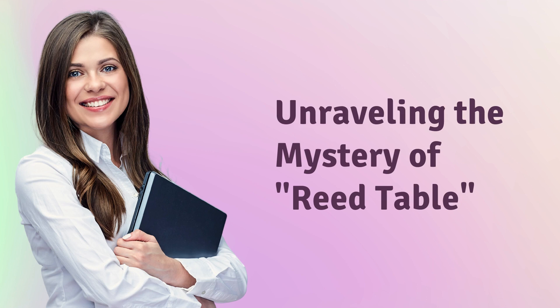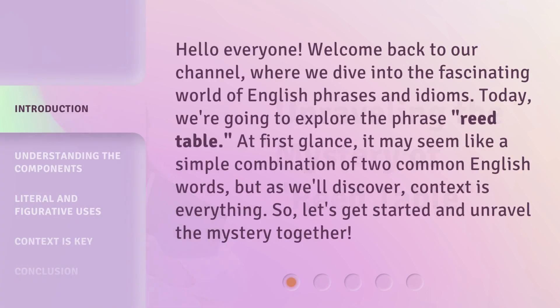Unraveling the Mystery of Reed Table. Hello everyone, welcome back to our channel, where we dive into the fascinating world of English phrases and idioms. Today, we're going to explore the phrase 'Reed Table.' At first glance, it may seem like a simple combination of two common English words, but as we'll discover, context is everything. So let's get started and unravel the mystery together.